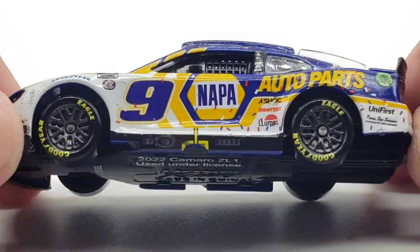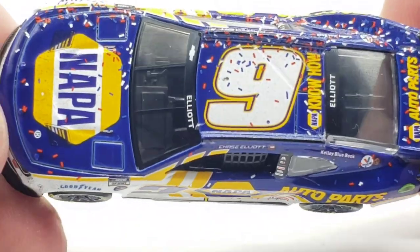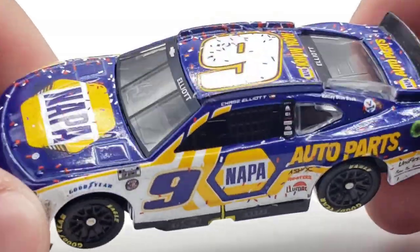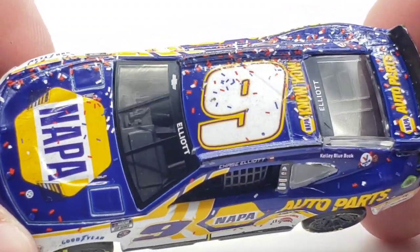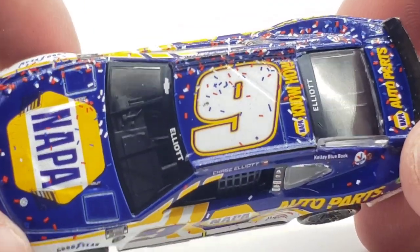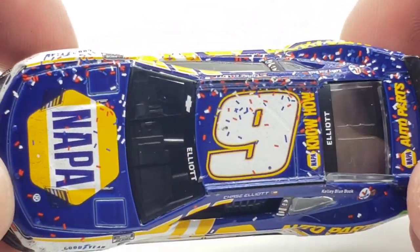I don't know which NAPA scheme is my favorite in terms of primary — 2017 was really good, 2018 was okay, 2019 was all right, 2020 I feel may be my top one, though I'm not sure why. Either way, you can see the confetti on this side — there's a little bit here, but over on the other side is really where the meat and potatoes of the confetti come in.